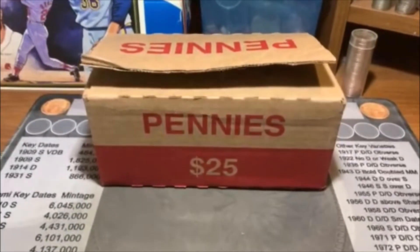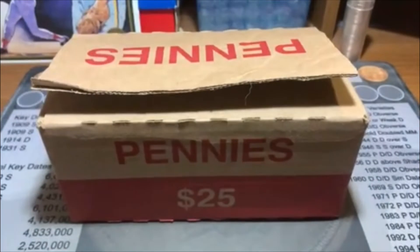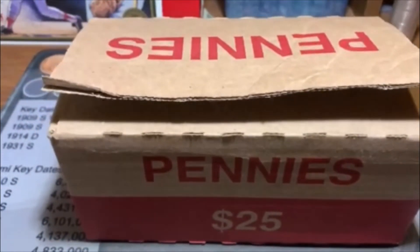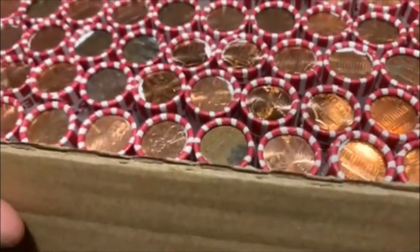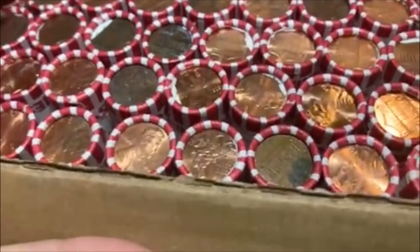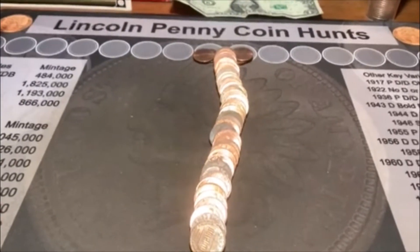Hey guys, how's it going? Baird back here and it is time for another video. I got myself a box of pennies — somehow my hands got a hold of it and I did not let go. Don't get very many of these these days, that's for sure, but we got one. We're gonna hunt it. Before we get started, make sure you subscribe, like, and comment. Let's take a look — it was circulated and it definitely is a lot better looking than the last box I got.